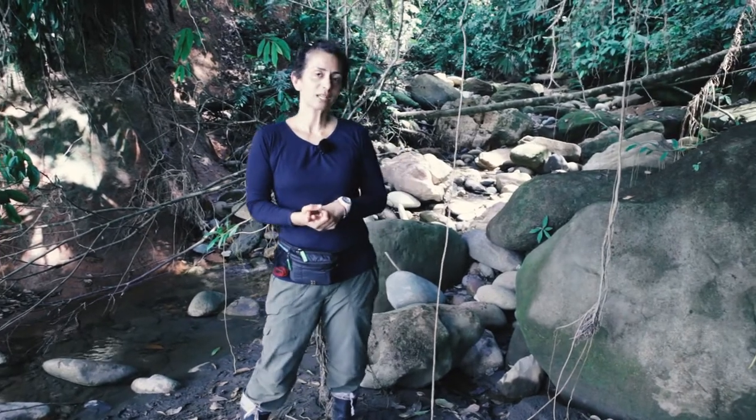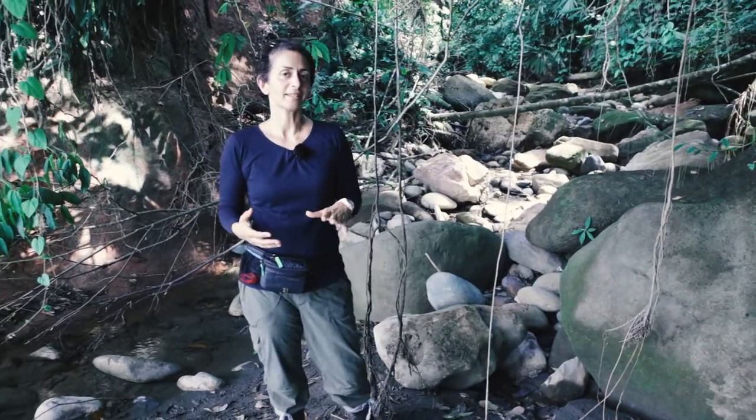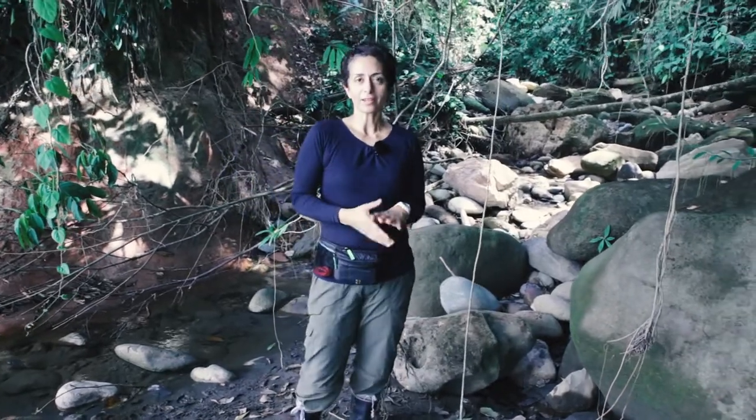Hi, I'm Sarah. I'm in the Peruvian Amazon on a six-week expedition with the British Exploring Society and today I'm going to talk to you about living in the jungle.